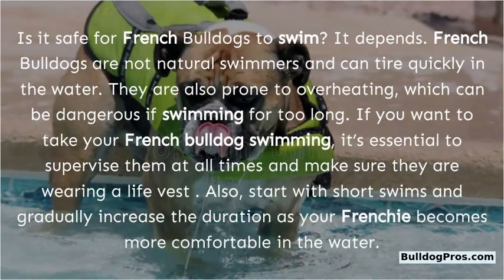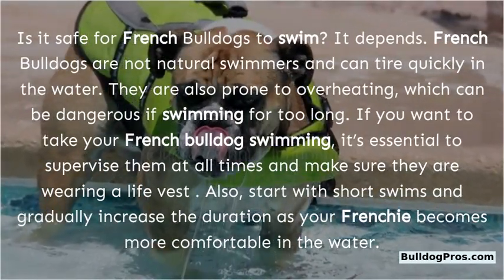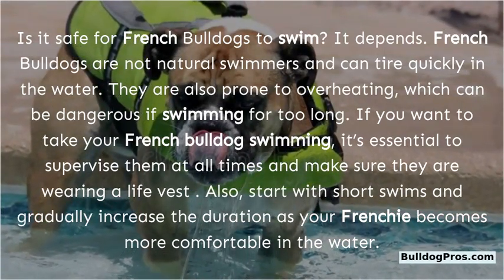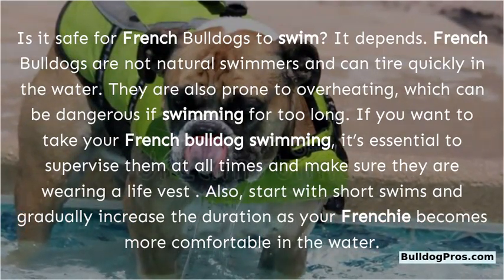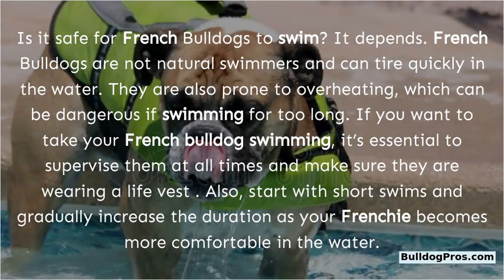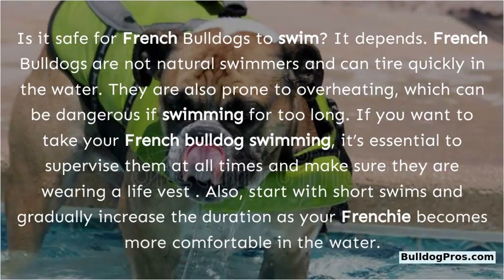Is it safe for French Bulldogs to swim? It depends. French Bulldogs are not natural swimmers and can tire quickly in the water. They are also prone to overheating, which can be dangerous if swimming for too long. If you want to take your French Bulldog swimming, supervise them at all times, make sure they are wearing a life vest, and start with short swims, gradually increasing the duration as your Frenchie becomes more comfortable.